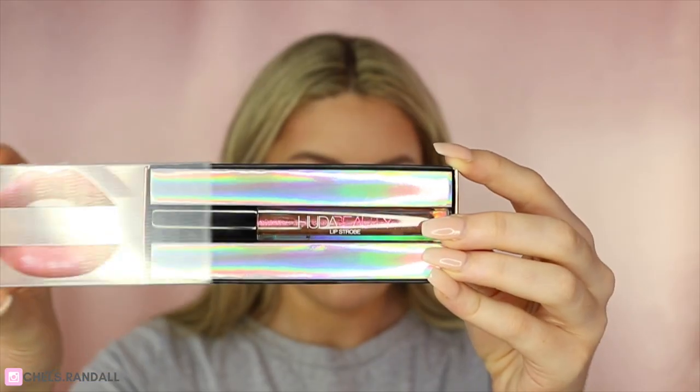We've already got the lip liner on, so I'm going in with some lip gloss — the Huda Beauty Shameless Lip Strobe. Then to set everything I'm taking MAC Fix Plus and giving my face a good spritz.